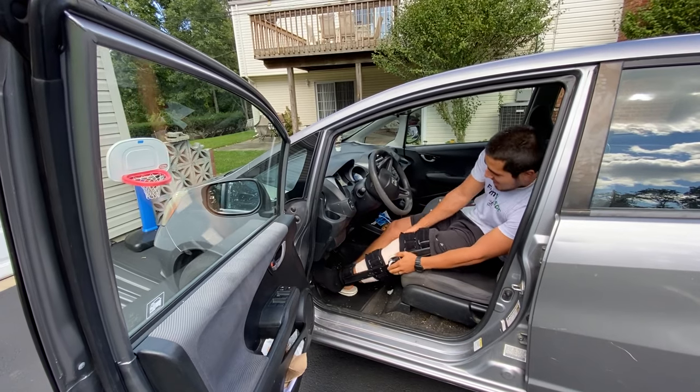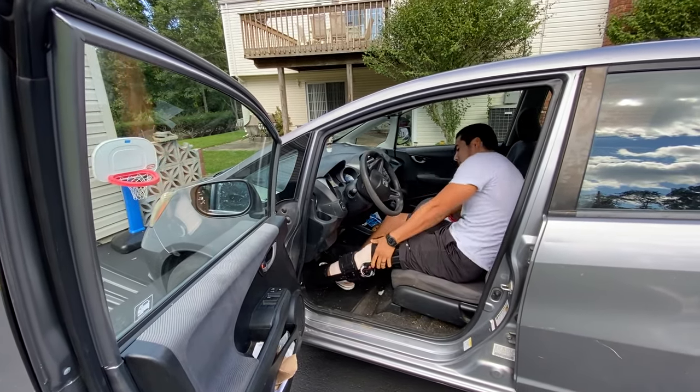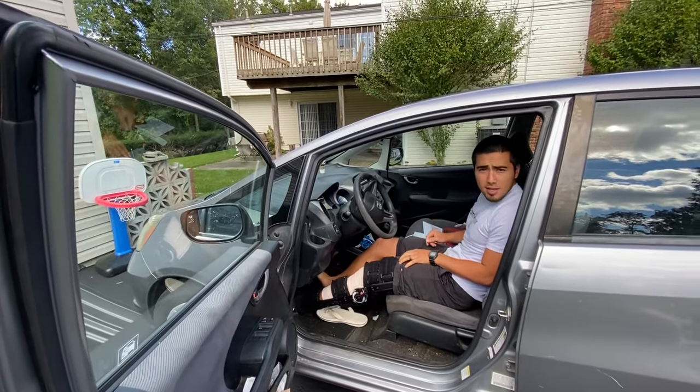I'm 5'7", so if you're any taller it might be difficult. But this is a small car too, so with that I have plenty of room. We just took out the gas pedals and the brakes — can you zoom in on that?